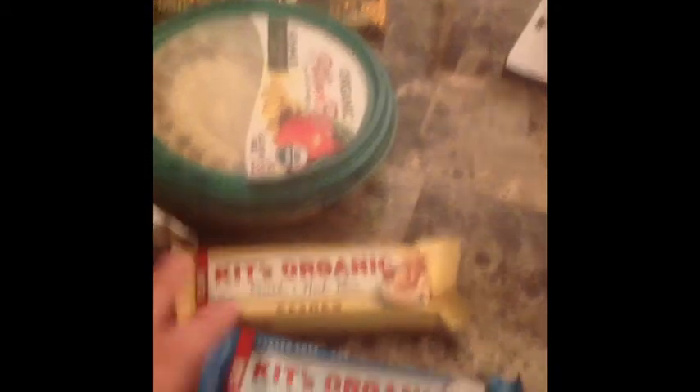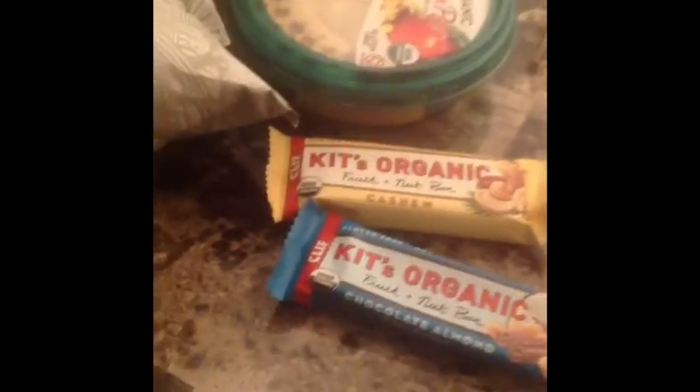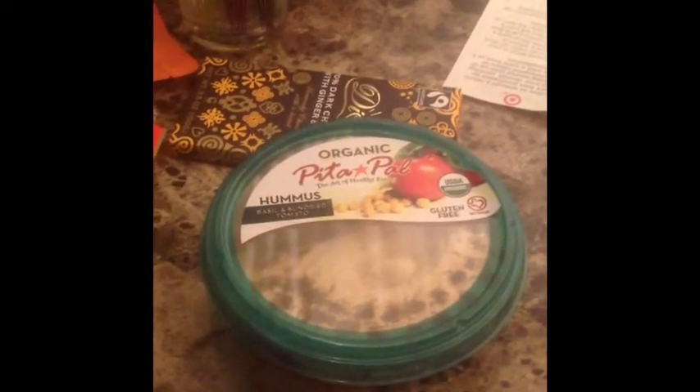They had $1.50 off any two Kits Organic, so these ended up being $0.75 a bar. I got Chocolate, Almond Coconut, and Cashew — they're really good. Their Organic Peter Powell's Hummus was $2, which is pretty good, so I got Basil and Sun Dried Tomato.